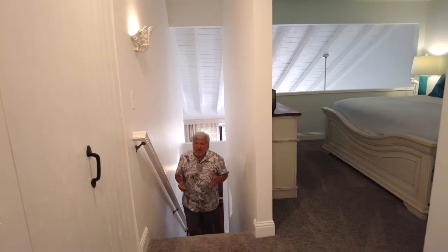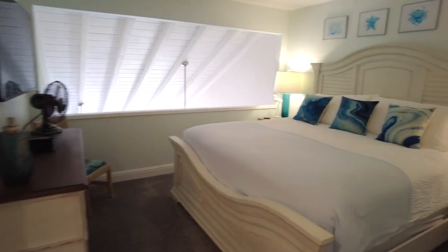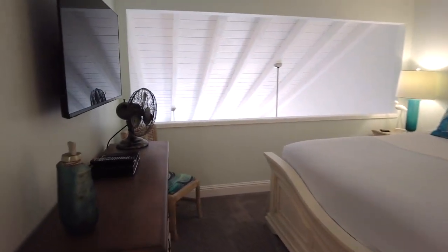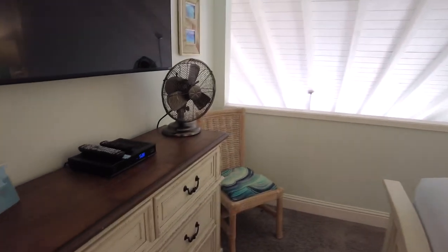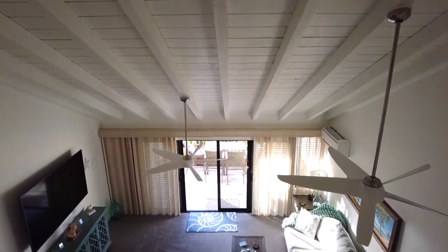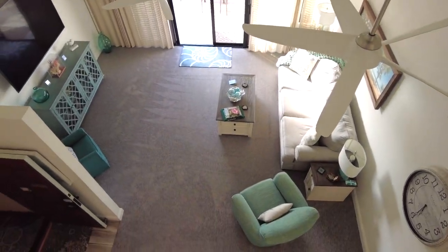As we come upstairs, this could be used as the master suite. The bathroom is completely attached and there's plenty of space for a king size bed and a dresser. These units are designed in a loft style with an open window space that looks down into the downstairs. I've seen people block this off with shutters or glass windows for more privacy — it's really up to you.